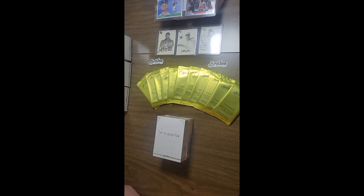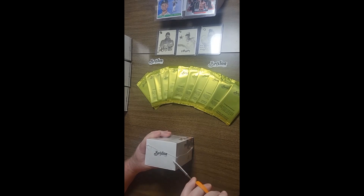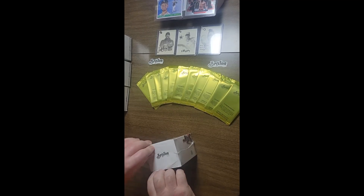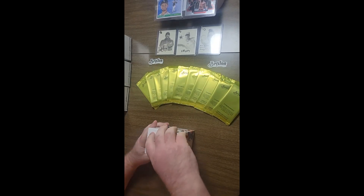Hello everyone, welcome to the Disc Golf Experience YouTube channel. We are knee deep in Brixton boxes — Brixton Golden Era. The pile is starting to get big over here.